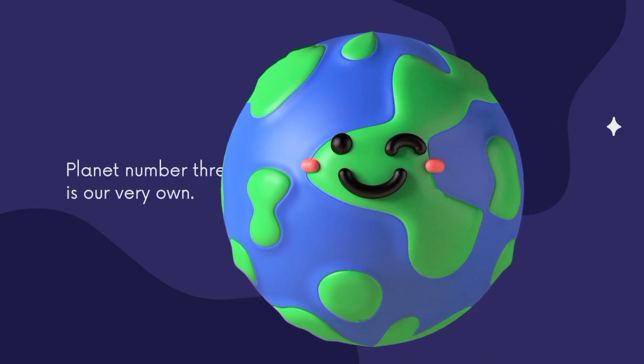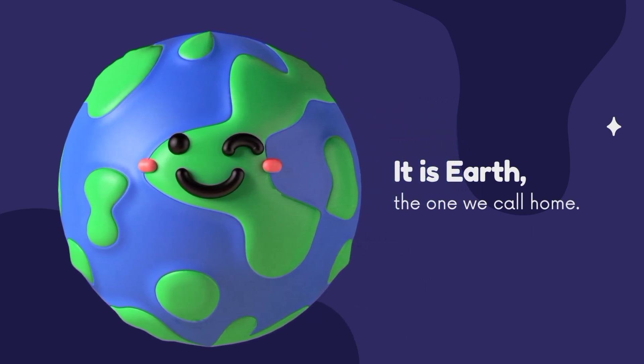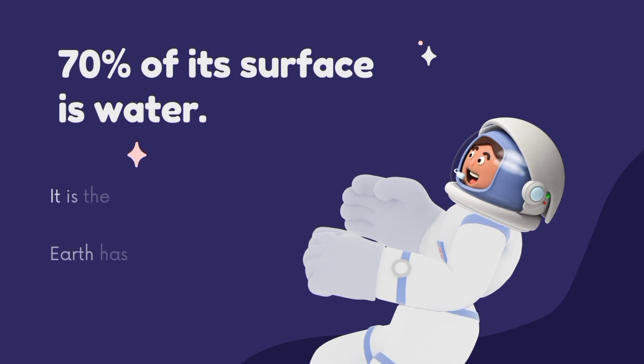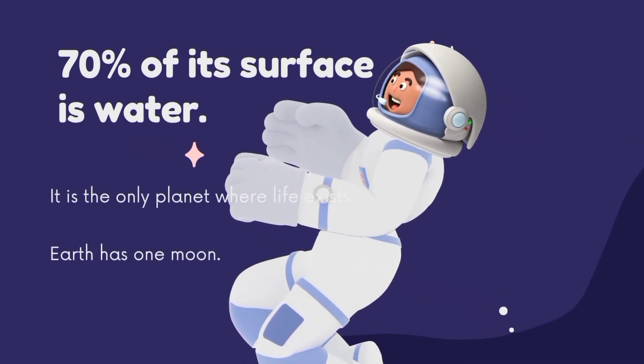Planet number three is our own planet, the Earth — the one we call our home. 70% of its surface is water. It is the only planet where life can exist, and Earth has one moon.